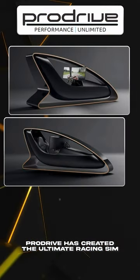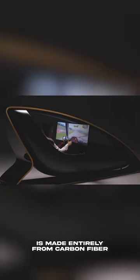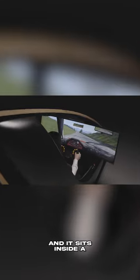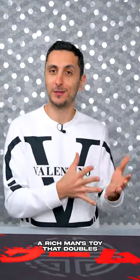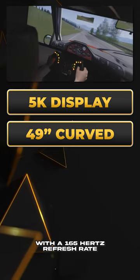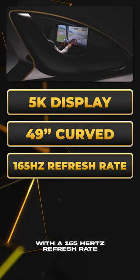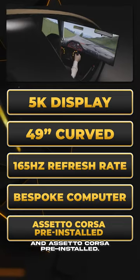ProvoDrive has created the ultimate racing sim for Elon Musk, or for the filthy rich. The floating cockpit is made entirely from carbon fiber, and it sits inside a gloss black beech wood housing — in other words, a rich man's toy that doubles as a pretty cool piece of furniture. This thing features a 5K, 49-inch curved monitor with a 165Hz refresh rate, and it comes with its own bespoke computer and Assetto Corsa pre-installed.